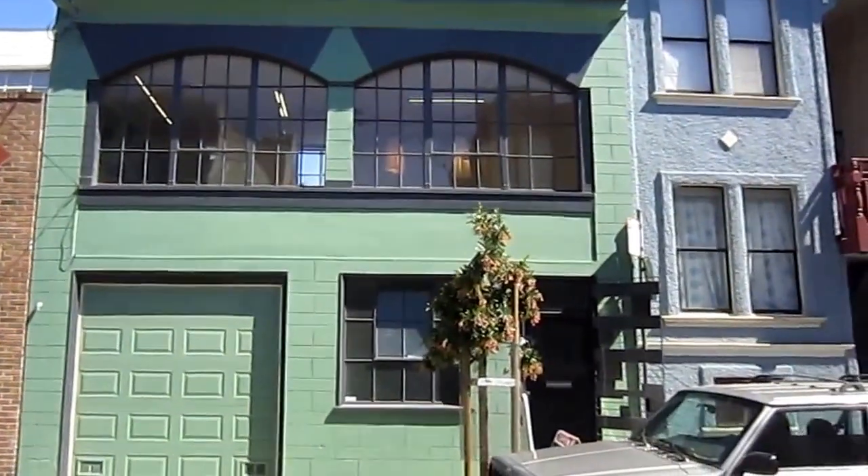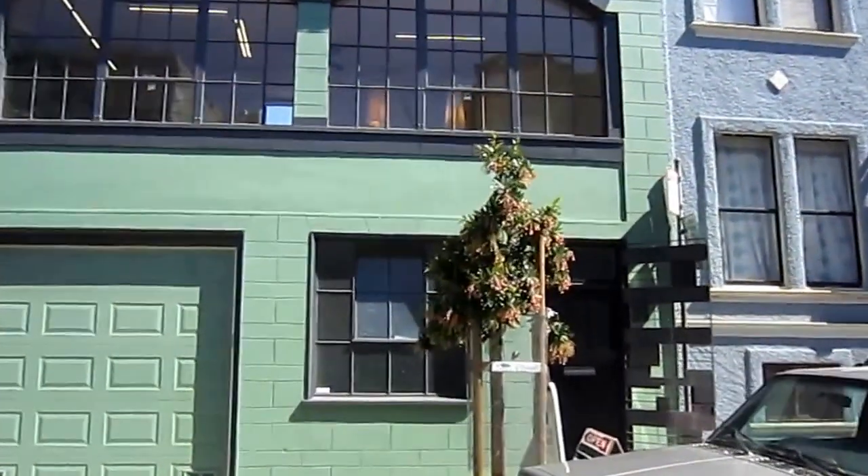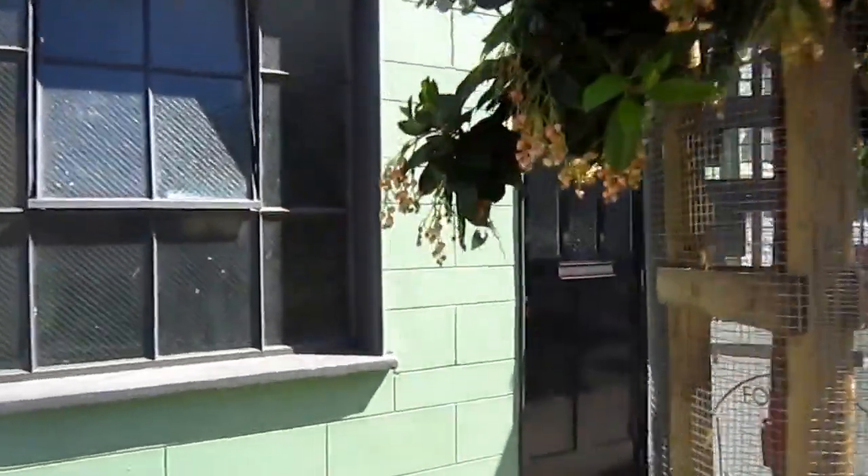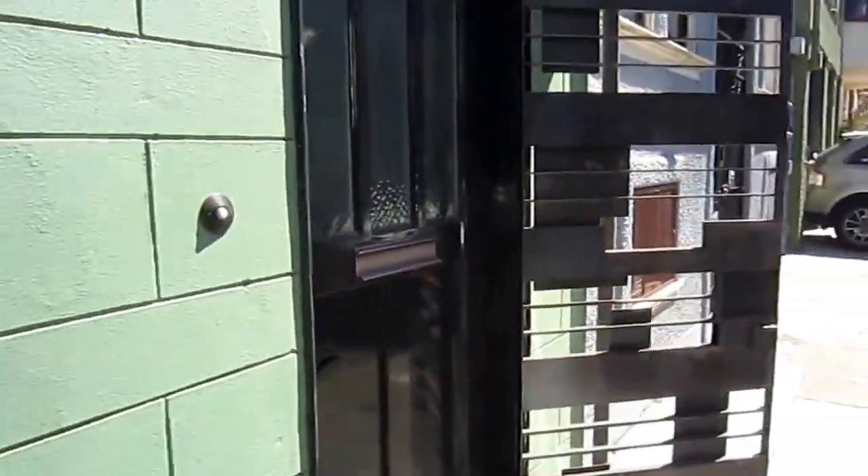This is Tony. Today we're touring a nice live workspace set in Soma. This is a lease with option to buy.